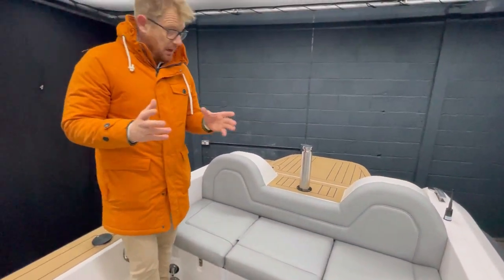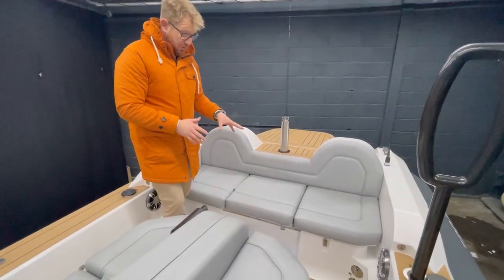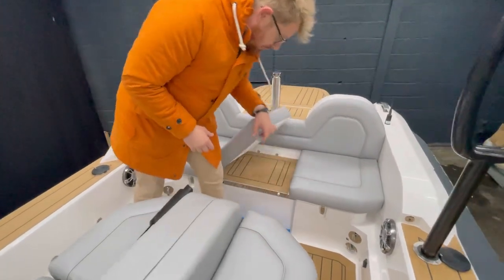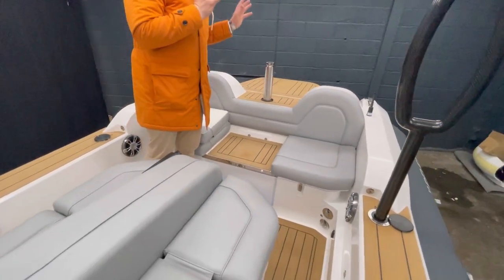For boarding, you've got the platform at the aft where you've also got the swim ladder. As you come through, you flip the upholstery out of the way so guests don't need to stand on the upholstery. So that kind of deals with aft boarding.